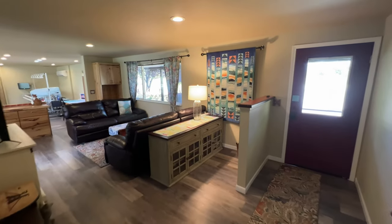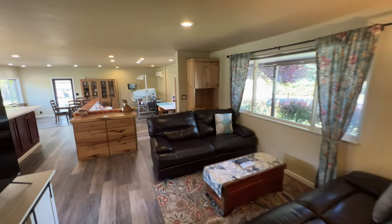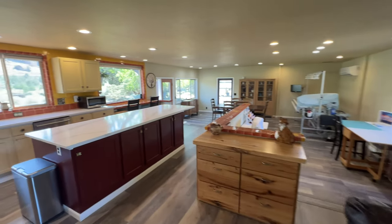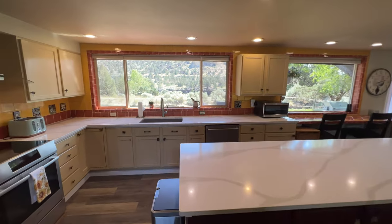Just an awesome floor plan that takes in the view perfectly in both directions — which you need when you're in this spot where on each side of the home the view is equally breathtaking.